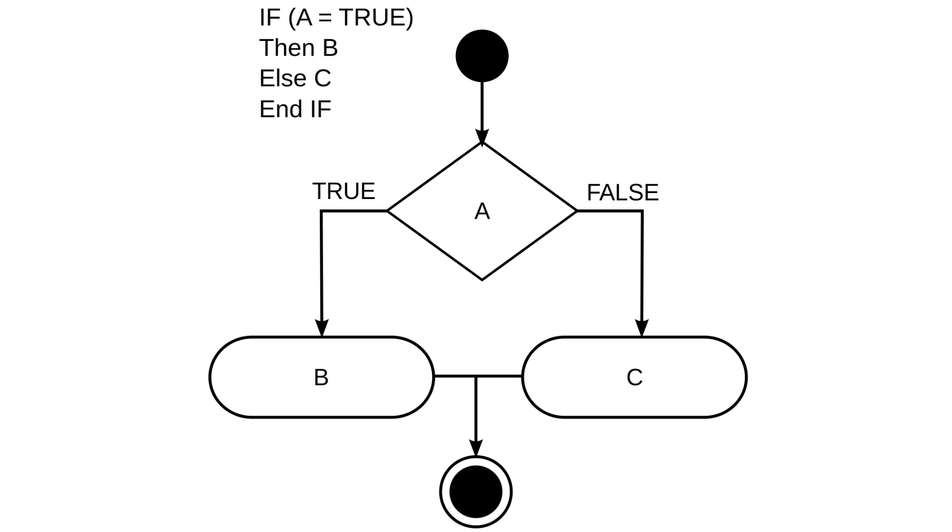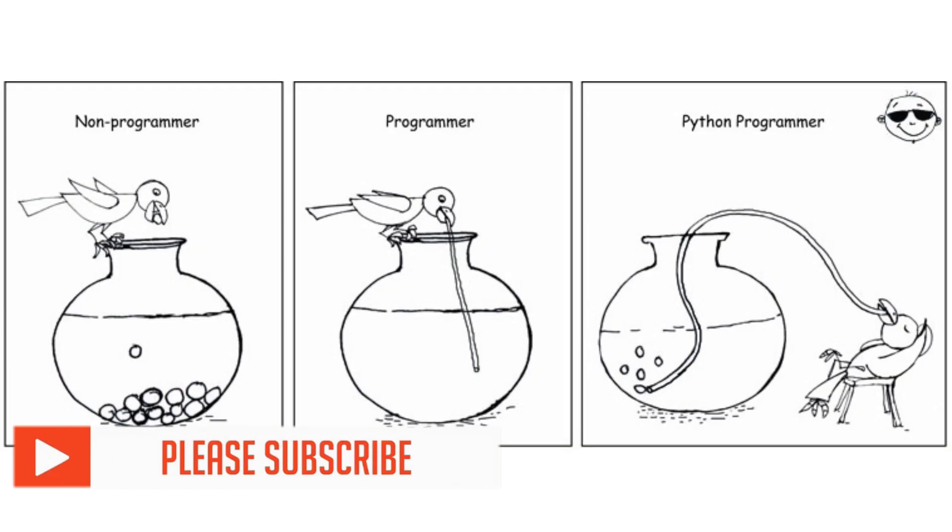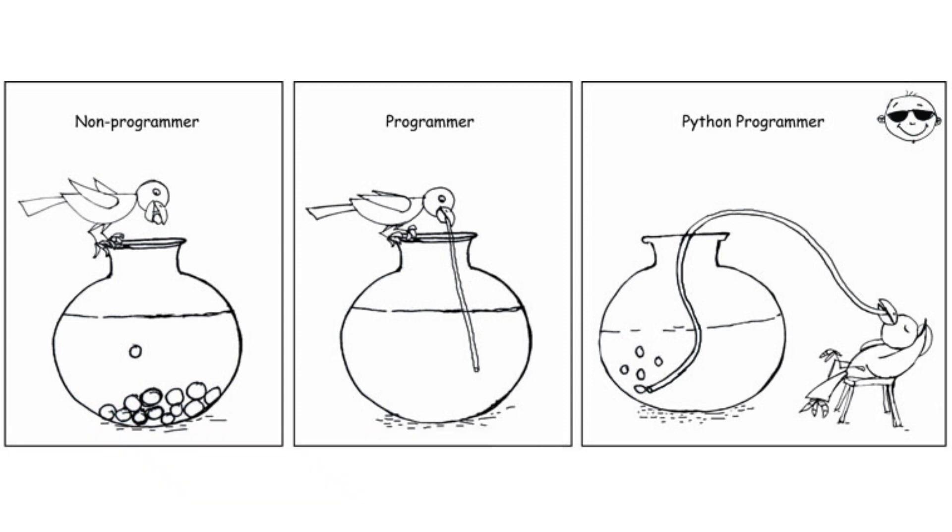When you do freelance work, Python is the easiest programming language compared to others. Python is the most popular and powerful language out there — that's why everyone is going for Python. Learning the basics of Python is reasonably easy and it won't take more than a week if you work hard.